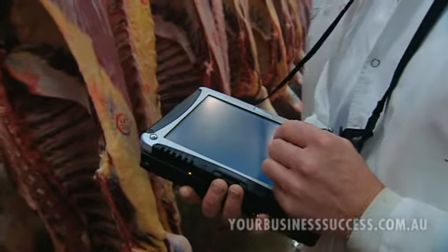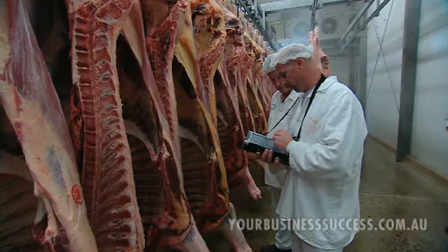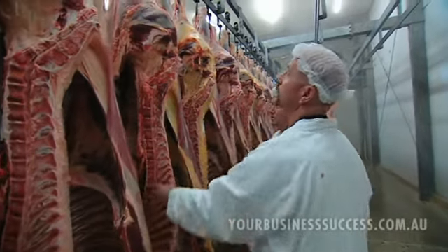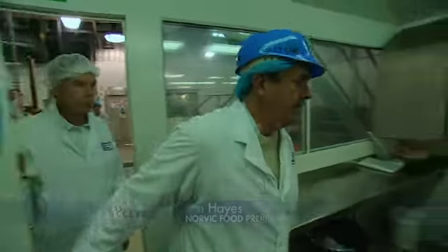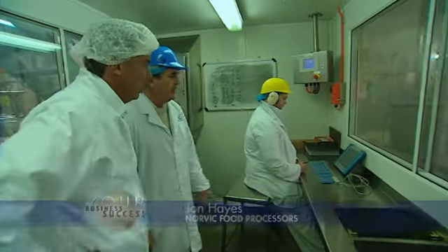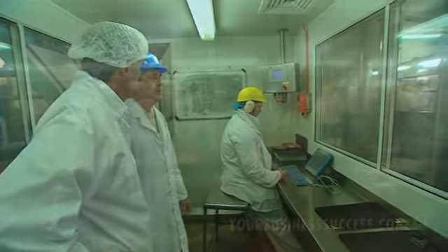The Victorian Government funded Information Leader project has done away with paperwork completely. The entire processing chain is captured on hand-held computers that can be carried around the site. All the information is sent directly to the Quality Assurance Office. We have our QA officer for our small stock line, and here he's using the touch pad on the Information Leader.